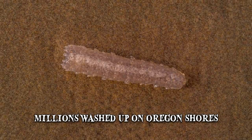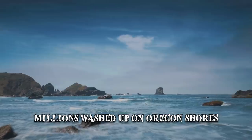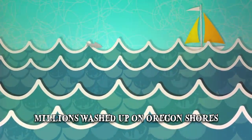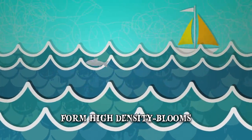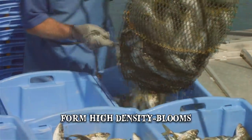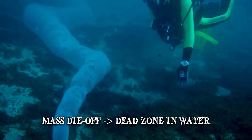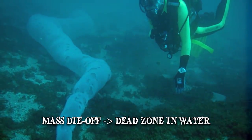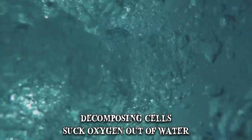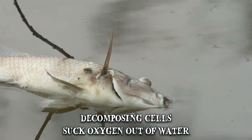Their sudden appearance may indicate they're far more capable of adapting to colder waters than previously thought — bad news for commercial fisheries in the area. While harmless on land, these sea creatures can form high-density blooms that get caught in nets or fishing hooks and are notoriously difficult to remove. If these large concentrations experience a mass die-off, their decomposing cells suck oxygen out of the water, killing other creatures on the ocean floor or forcing them into unfamiliar areas.